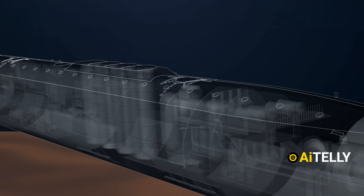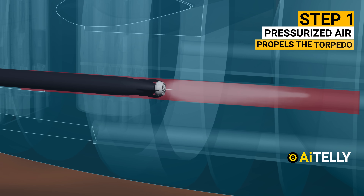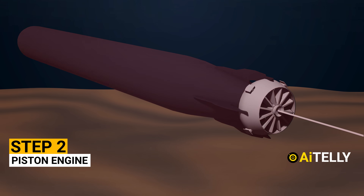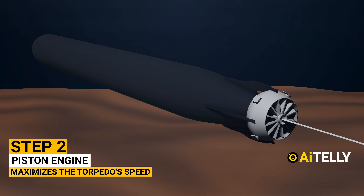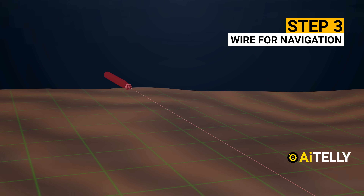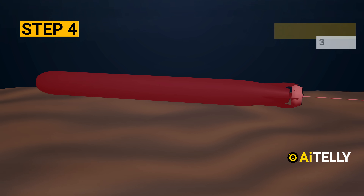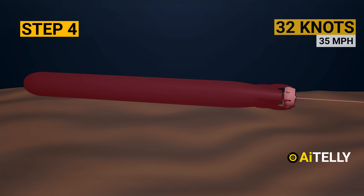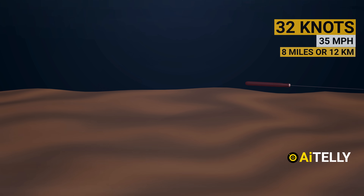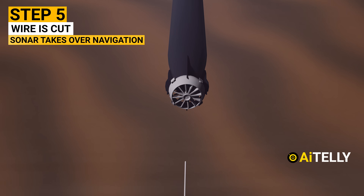This is how a torpedo works, explained in basic animation. Step 1: Pressurized air propels the torpedo toward its target. Step 2: A piston engine with propellers maximizes the torpedo's speed. Step 3: It trails a wire plugged into the weapon systems aboard the sub, using data to navigate. Step 4: The torpedo accelerates to 32 knots — over 35 miles per hour — with a range of 8 miles or 12 kilometers. Step 5: As it nears its target, the wire is cut and its sonar takes over navigation.